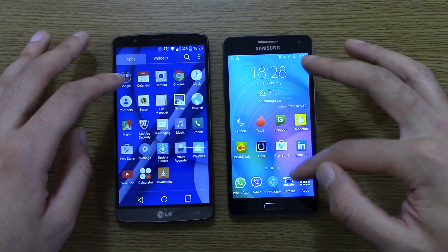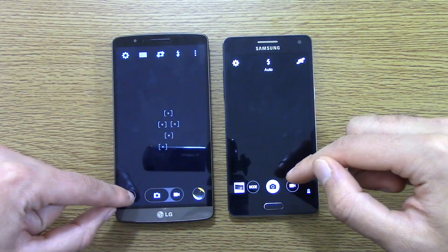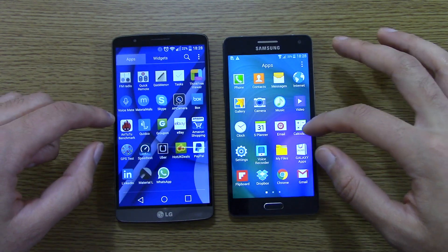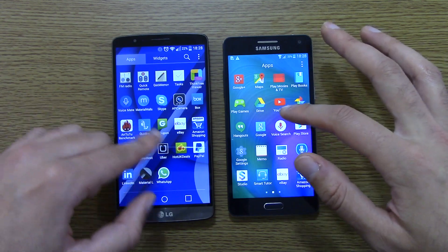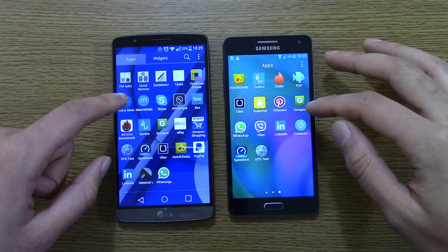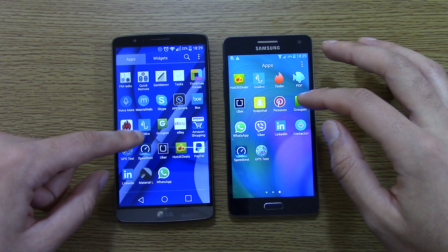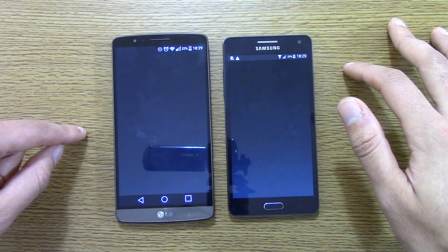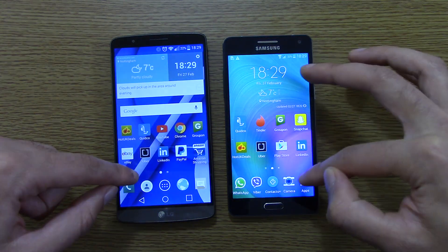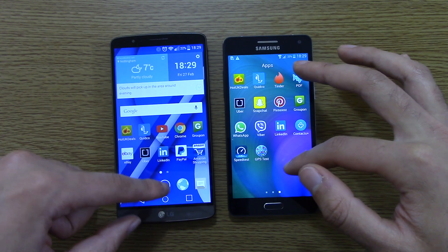We can just finish off with anything else that I've missed, such as the camera — both of them in there straight away, which is very nice indeed. And the speed test app — seemed a bit quicker there on the A5, not by a huge amount, but every little helps.